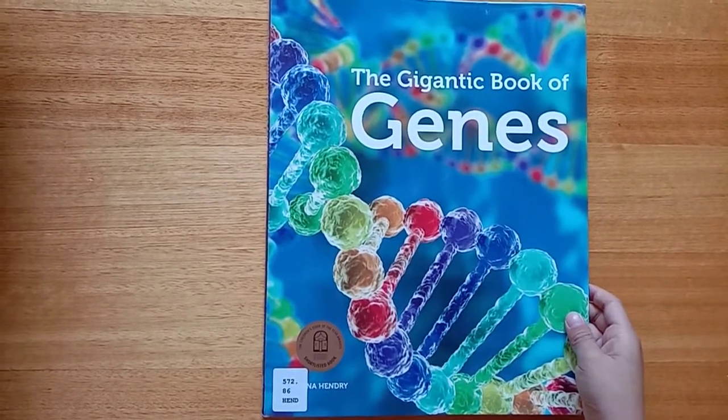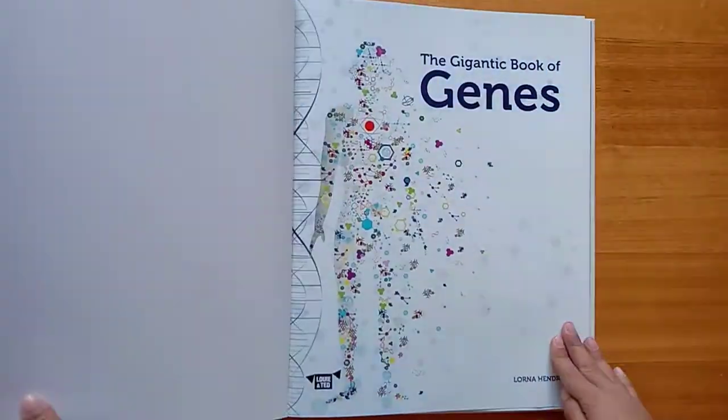The Gigantic Book of Genes by Lorna Hendry.